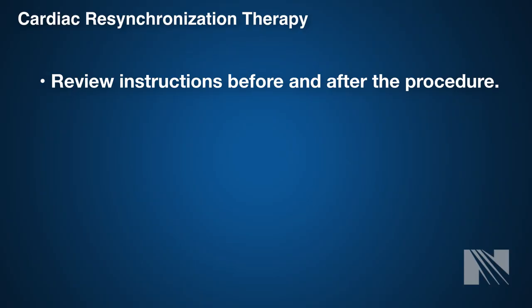Upon discharge, you will get information about how to care for yourself after the procedure, including medication changes, wound care, activity guidelines, device care and maintenance, and a follow-up schedule. Be sure to review pre- and post documents on what to do before and after the procedure.